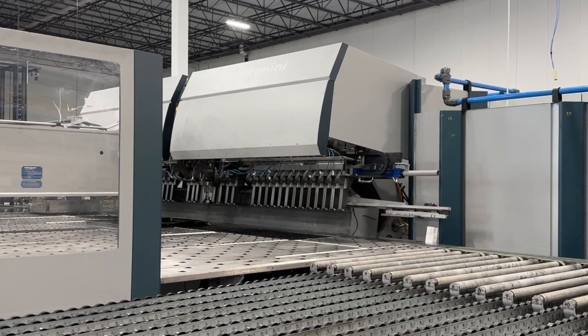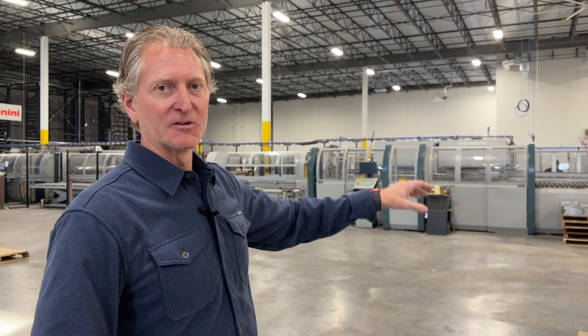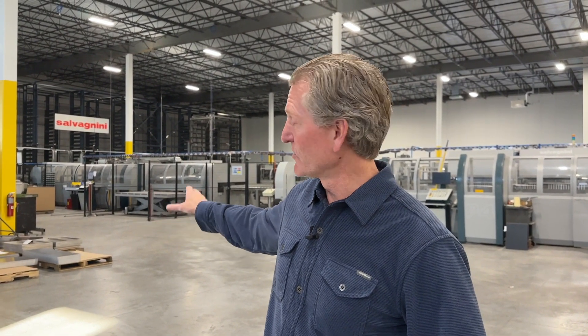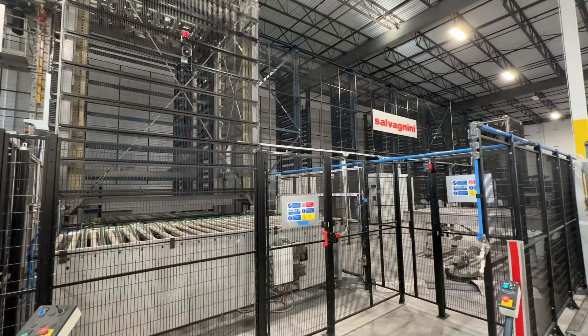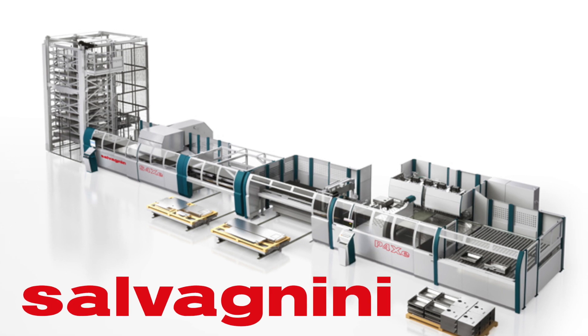Basically, the way the system works: at the end of the line, the operator will ask for say a hundred parts to be produced from the bending unit. The bending unit will ask for those hundred parts from the punching unit, and the punching unit will ask for the material for those hundred parts from the material warehouse. All of the time it takes to produce all of that is really condensed down into a really small production cycle. So it's really Industry 4.0 right here in Lakeville.